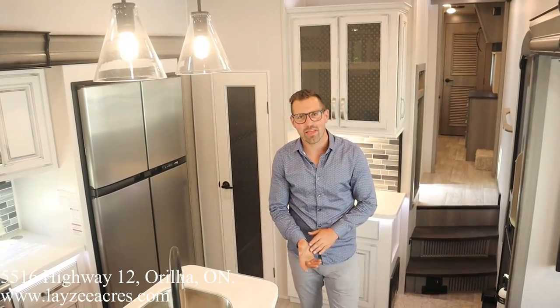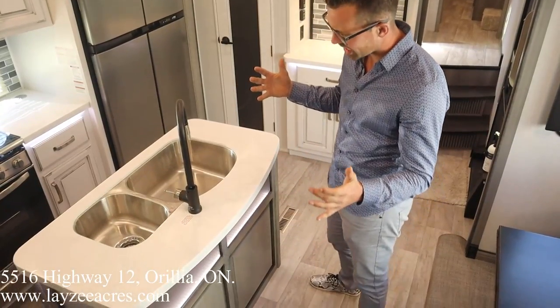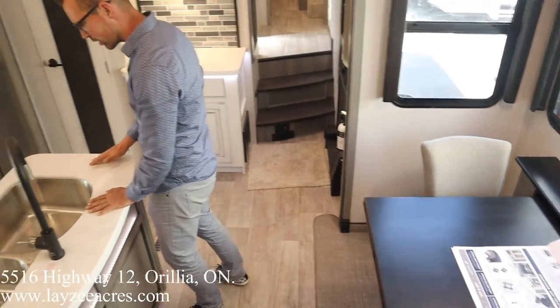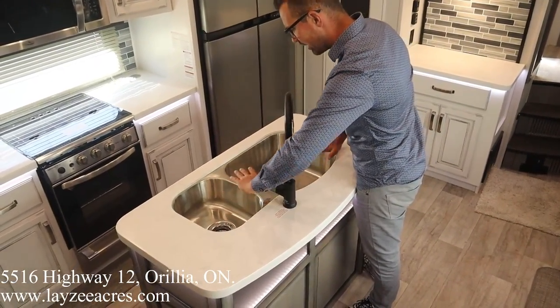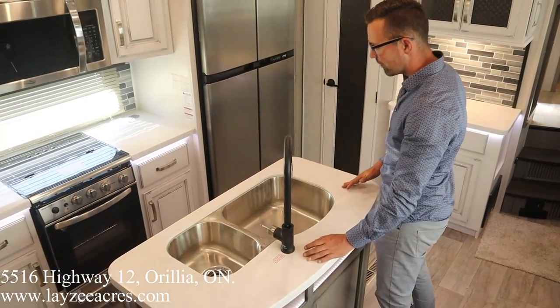We're inside that 3790RD in the dinette and kitchen area. Opposing slides here. Our island is killer — we have a really oversized sink on one side and a smaller sink on this side, with sink covers and a pullout faucet.